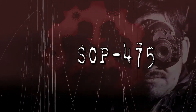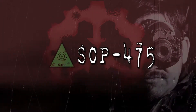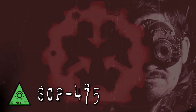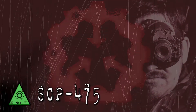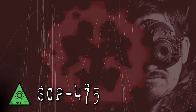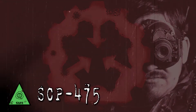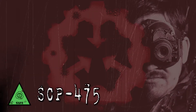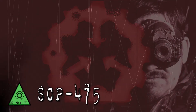SCP-475. Object Class: Safe. Special Containment Procedures: SCP-475 is to be kept in a watertight containment locker in storage unit 45C of Site-36. All testing with para-religions requires permission from the Site Director. To prevent religious groups of interest from learning of the object's existence, knowledge of SCP-475 is to follow level 3 info security protocols.